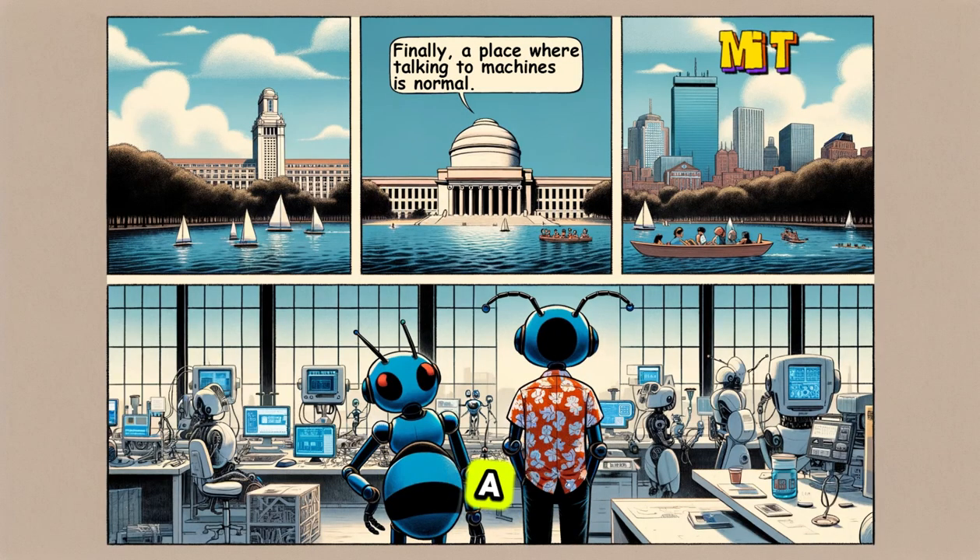Welcome to MIT, a playground for future scientists and inventors. Here, robots come to life, buildings look like they're from the future, and new ideas fly around like sparks. Dive into the world of cool gadgets, cutting-edge technology, and brainy fun.